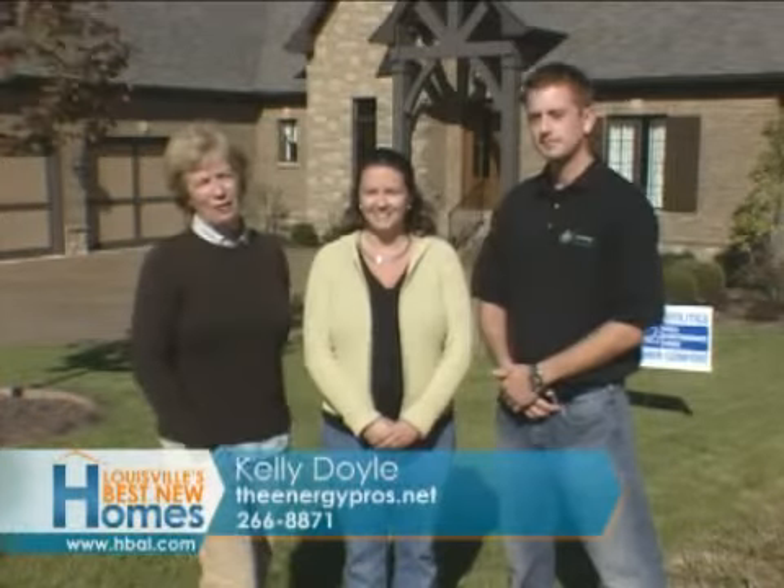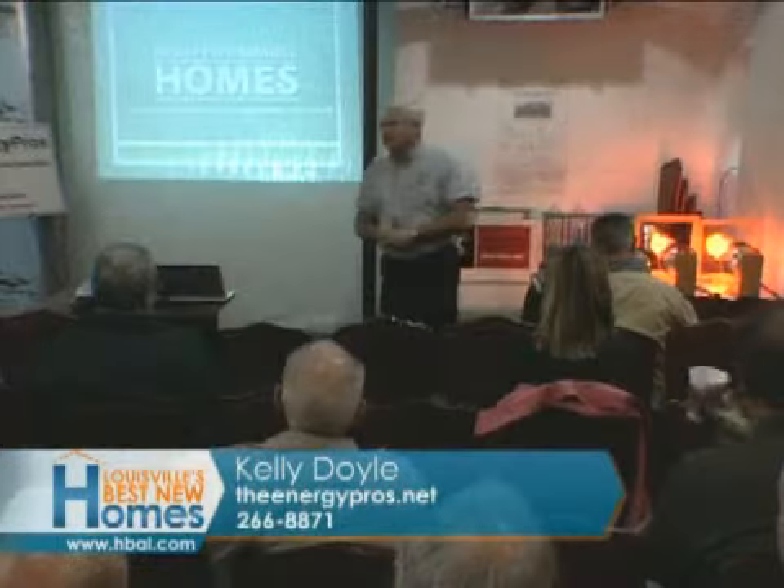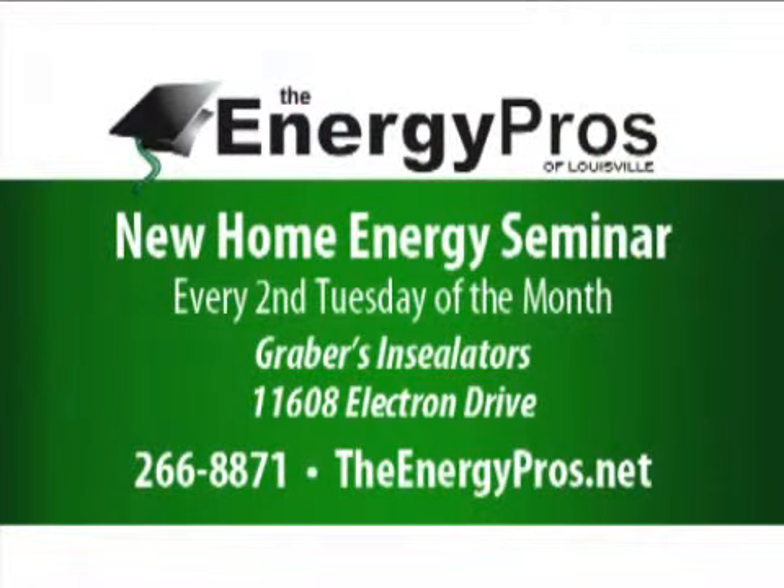Kelly Doyle of the Energy Pros and Eric George of Building Performance can help make your brand new beautiful home much more energy efficient. Eric is one of the energy writers in the group, and he helps out with seminars too. The seminars are every second Tuesday of the month — all you have to do is contact Kelly at theenergypros.net.